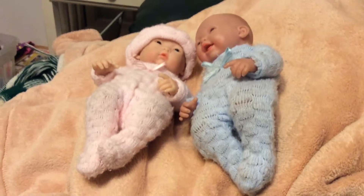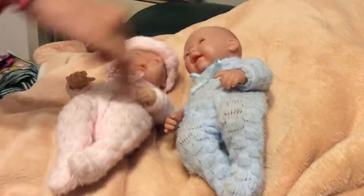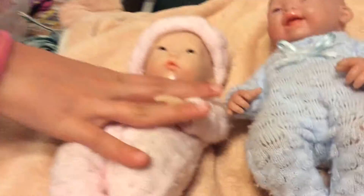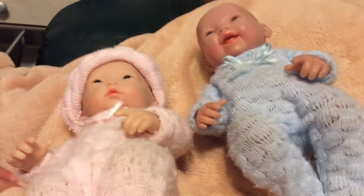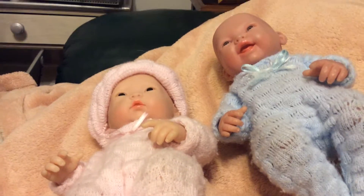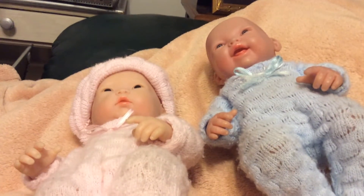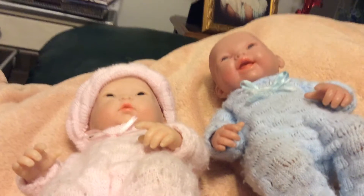Hi guys, this is Annabelle and Skylar doing a video on our two reborn babies. This is Skylar's baby and this is my baby. This is Colton — he is one month old. And this is Lee — she is one month old. She is an Asian baby and he is American. We have only had these babies for one month; we got them on September 19th. So that's our babies and we'll show you more in a minute.